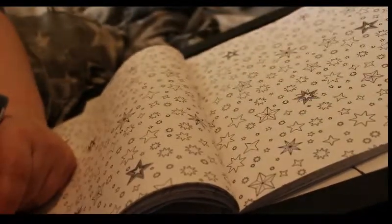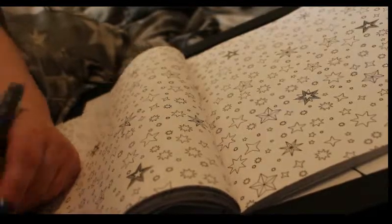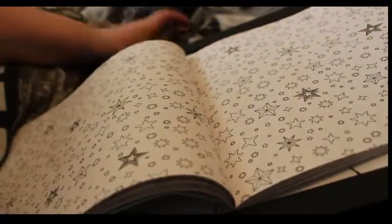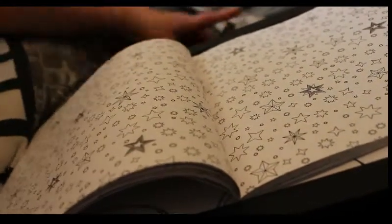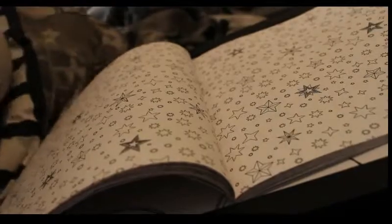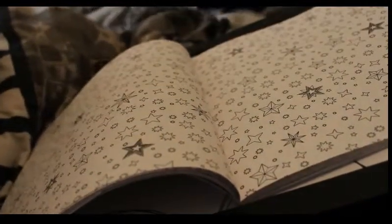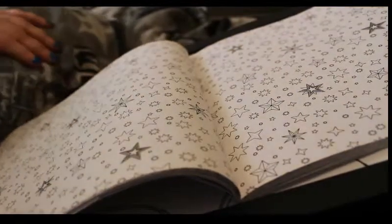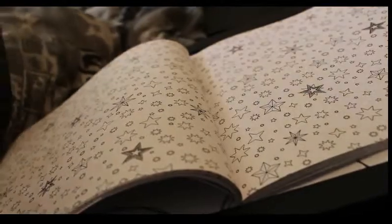Hi everyone, it's Andrea and today is Sunday the 7th of May — it's the last day of Grace's Colour Along. I'll leave a link to Grace's channel down below. I have completed two of the pictures so far for Grace's Colour Along.